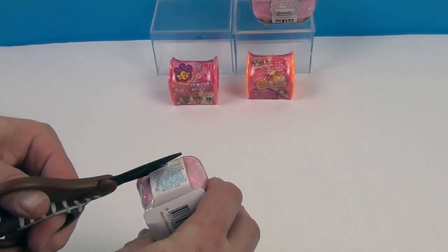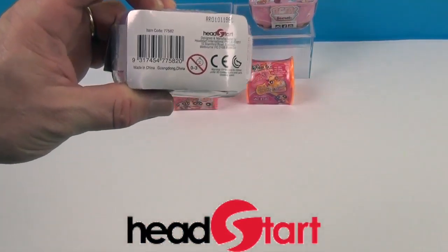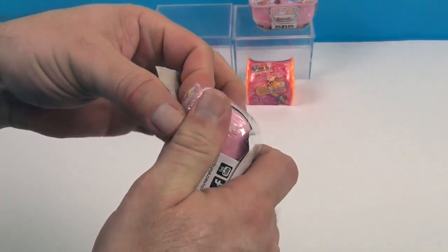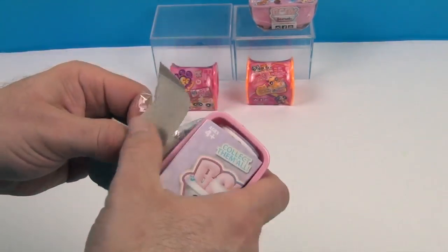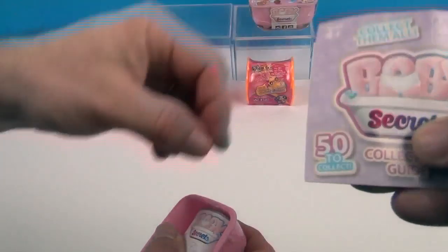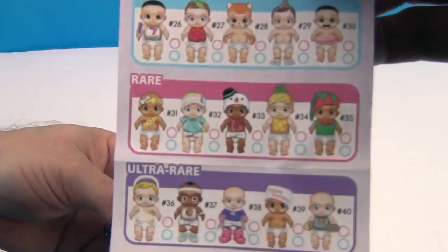Before we open that, we want to say a great big thank you to Head Start for sending these to us to share with you — that is so awesome! We have been waiting to try these out. They look like so much fun. Love the little gender reveal stuff and the little baby bathtubs. Here's the collector's guide. Wow, look at all the babies!